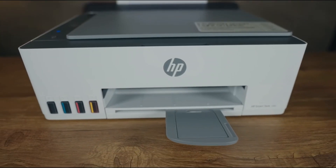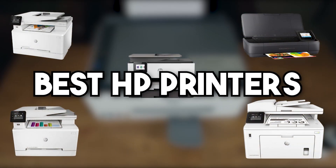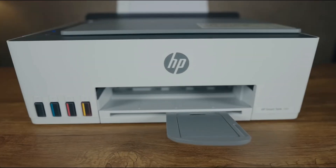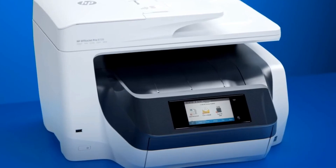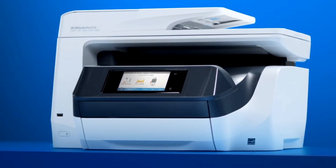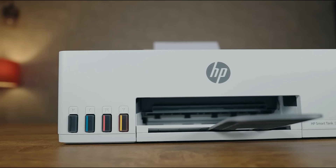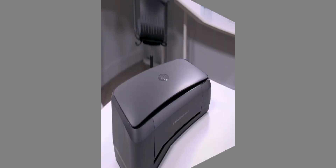Welcome to our comprehensive roundup of the 5 best HP printers. As we delve into the world of printers, we'll explore everything from models perfect for home use to the ideal machines for busy offices and even a portable option for those on the go. Each printer we discuss today offers its unique set of features and capabilities, ensuring there's something to meet everyone's needs.